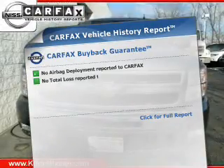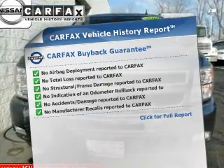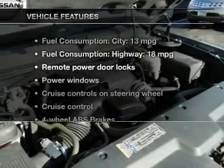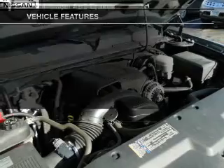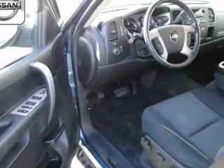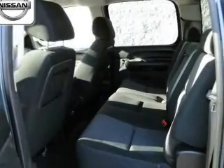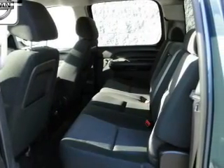Know the history on this ride and greatly reduce your buying risk with the included Carfax Vehicle History Look. Plus, enjoy these notable features: keyless entry, power door locks, power windows, cruise control, an AM-FM stereo with a CD player, satellite radio, and power mirrors.